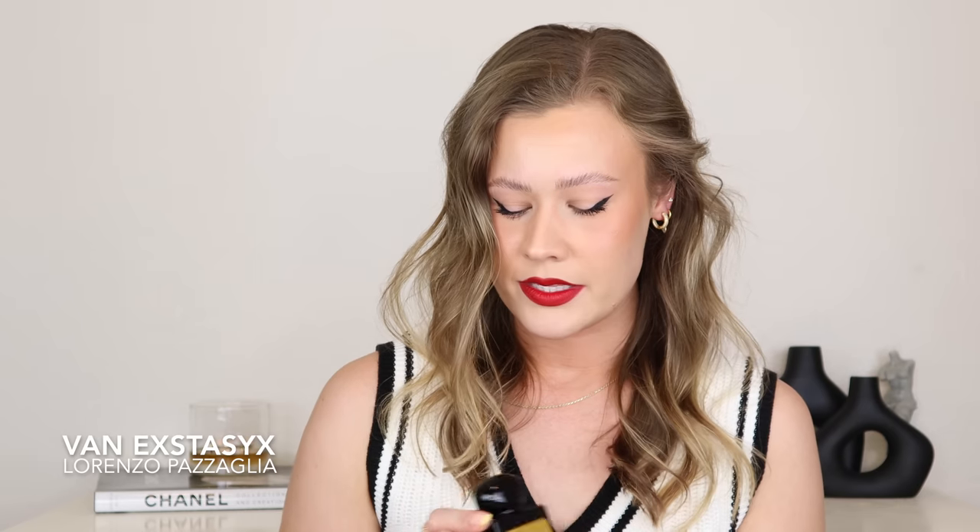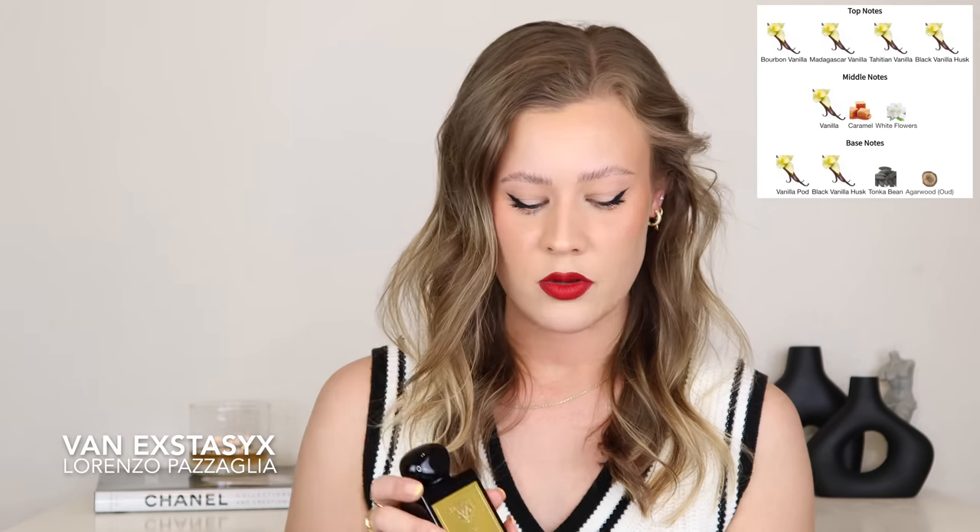A complete powerhouse of a fragrance — like no joke, this is one of the most intense in my entire collection. This is Lorenzo Pazzaia Van Ecstasy X. This is vanilla on steroids — there's a ton of vanilla in here, different types of vanilla. Although this is most definitely a vanilla-centered fragrance, it still has a uniqueness to it and smells unlike any other vanilla fragrance I've tried. This is incredibly rich, deep, decadent, and it almost has a chocolatey quality — specifically like an Irish cream note. I absolutely get that. So for all of you Irish cream cold foam lovers, this is a must try.